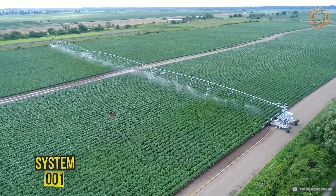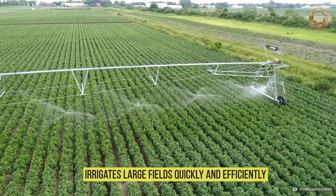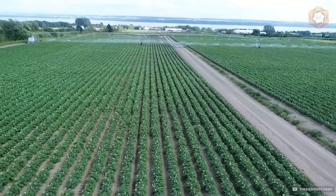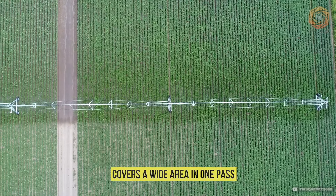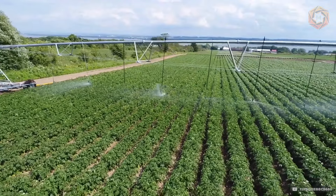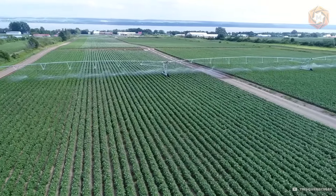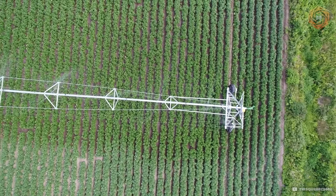The System 001 is a true giant among irrigation systems. With its help, you can quickly and efficiently irrigate vast fields, ensuring uniform soil moisture. The long water-spraying system covers a wide area in one pass, significantly reducing the time and effort needed to water large areas. This machine will become an indispensable assistant for farmers striving to increase yield without unnecessary costs, while maintaining the environmental sustainability of their farms.